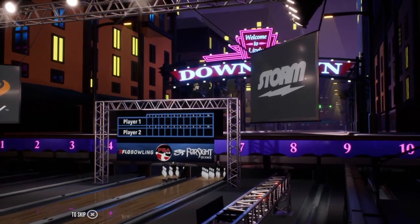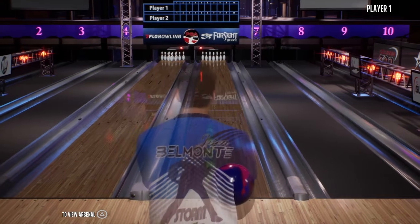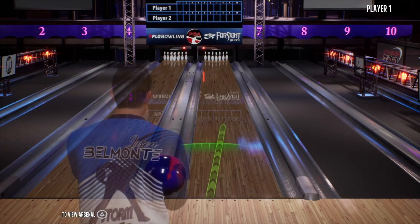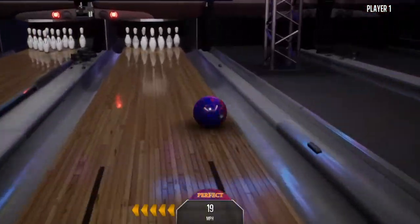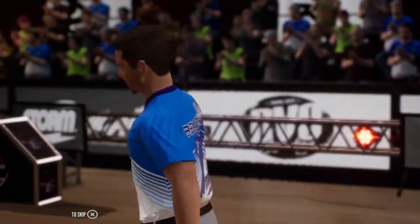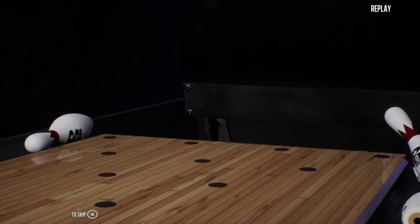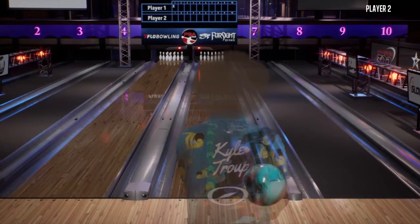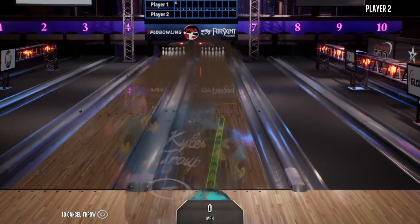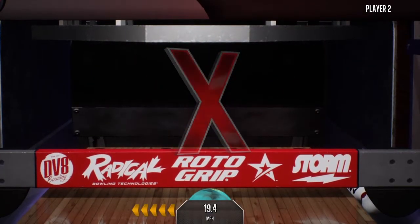I'm Rob Stone. This is my partner, the Hall of Famer, Randy Peterson. Gets the strike to start it off. There's a nice shot and a nice result. First frame, strike, no problem.